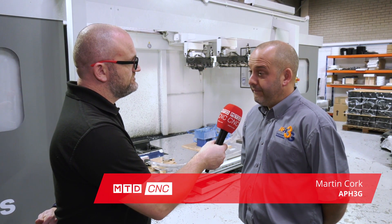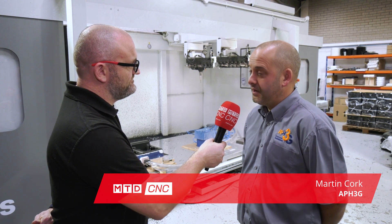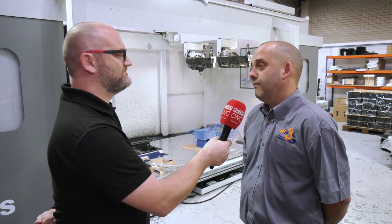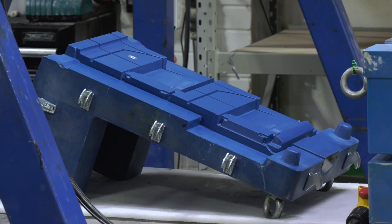No problem at all. APH3G is a development company. We do a lot of design, taking customers' parts, then developing tooling, components, fixtures, manufacturing components. It's really whatever our customers require, we try to carry out those instructions to the best of our abilities.